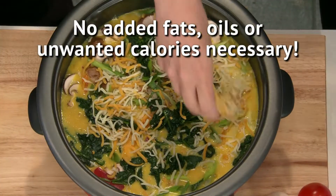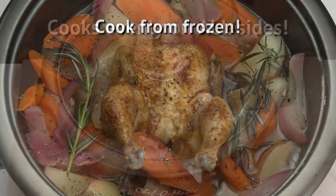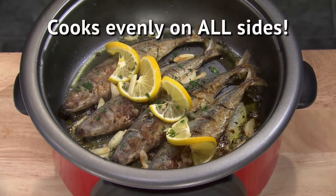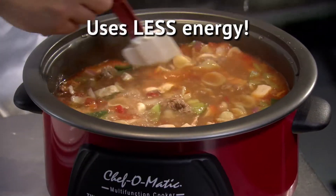No added fats, oils, or unwanted calories necessary. It will even cook from frozen. The cooking secret is in its cross-convection technology that never needs preheating and cooks faster, more efficiently, and with less energy than other appliances.